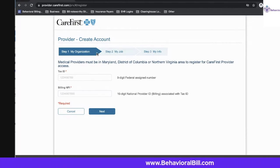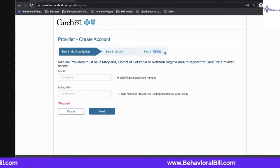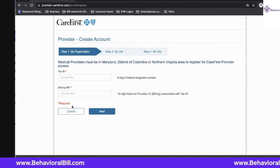Once you enter in the information for your organization, it's going to ask you some very basic questions about your role as well as your personal identifying information — who you are and why you are trying to access this account for this particular tax ID and NPI combination. Very simple and straightforward. You'll get an email to confirm your email address, and from there you'll immediately have access to CareFirst.